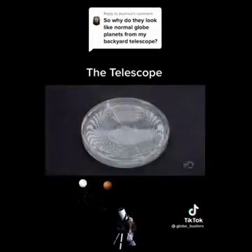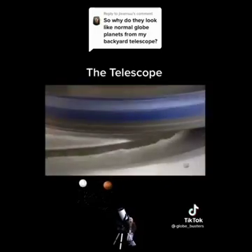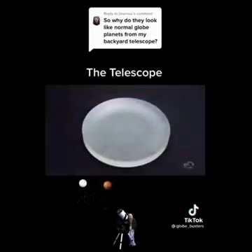This molded disk of thick, low-expansion glass will become the telescope's primary mirror. A diamond-edged tool rotates on a calculated tilt to make the glass slightly concave.